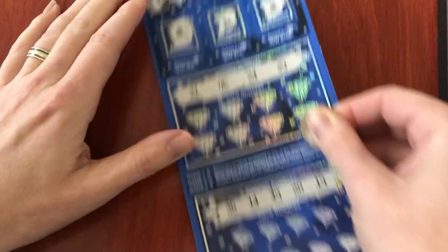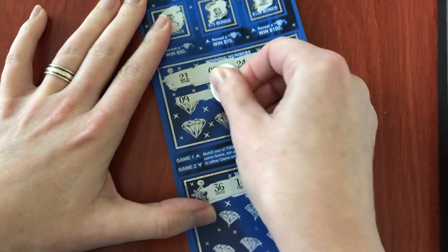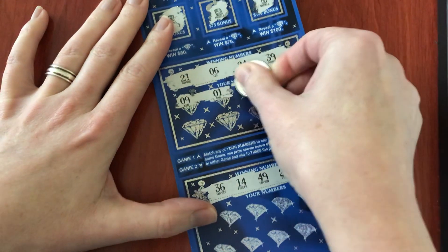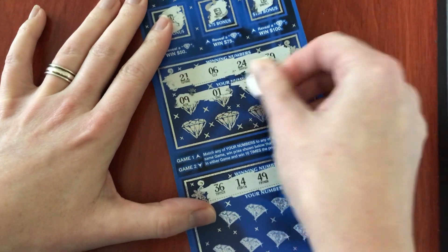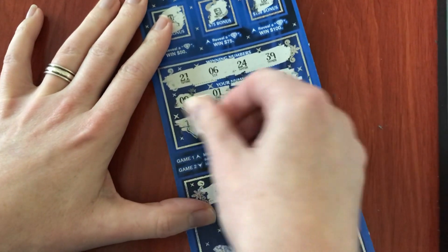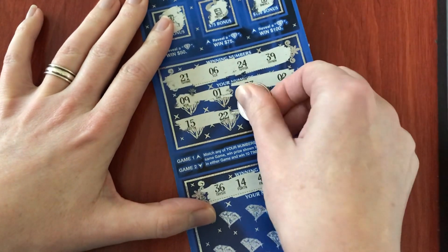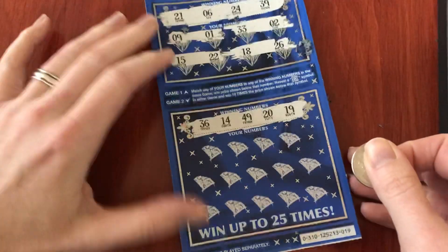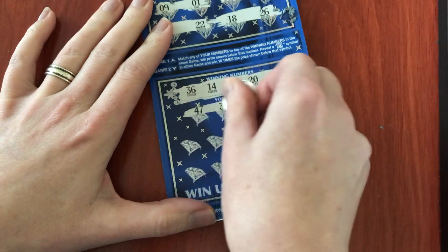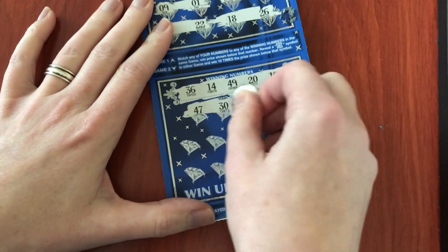That's okay. Sounds like the number one is a winner, but I didn't have it. Not yet — still have a whole play area here. I have a 40 this time, but it's not a 47.